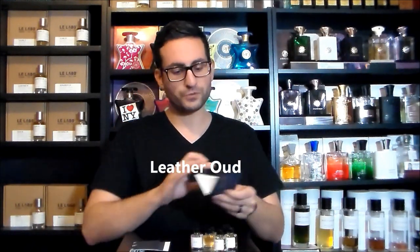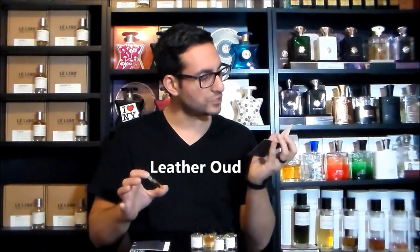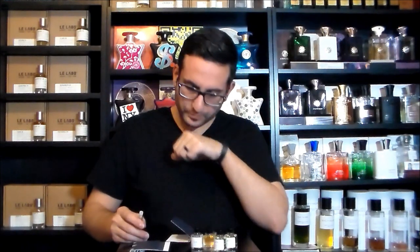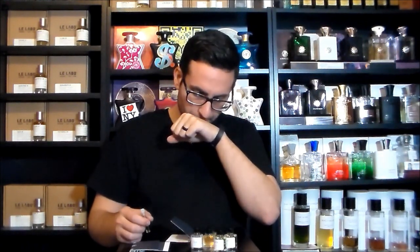I guess we'll start things off with Floris. Luckily I just showered, so I'm not wearing any fragrances right now, so I can try these on fresh. This one is called Leather Oud. There is some information on the inside but let's go ahead and try it on skin. This is a really nice oud-based scent. I smell the leather and the oud just as much, and they're both working in harmony. The leather is probably a little bit stronger than the oud.